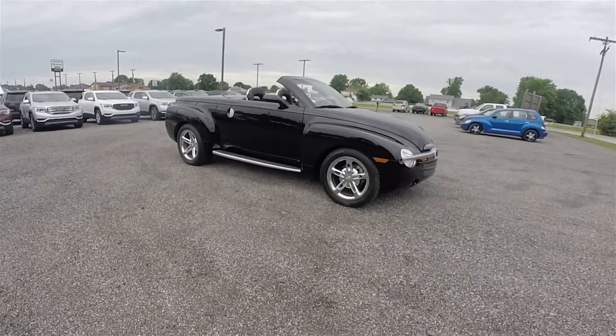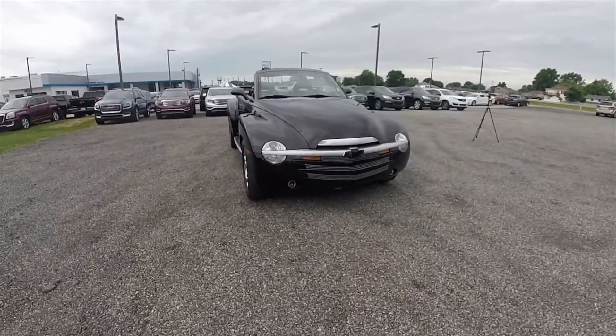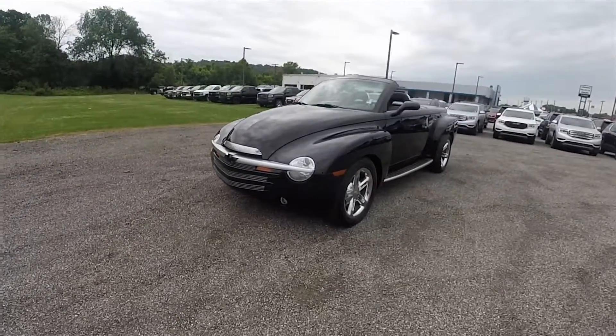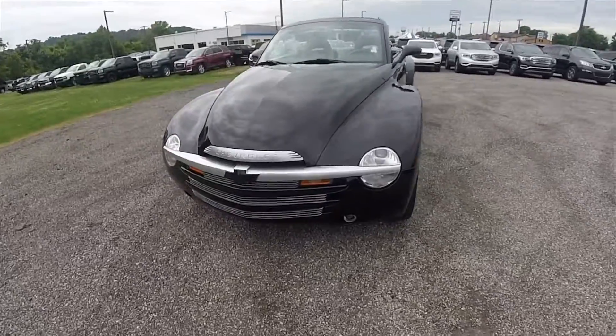This concludes our in-depth look at the 2005 Chevrolet SSR Hardtop Roadster Pickup. We hope the video was informative and, as always, thanks for watching.